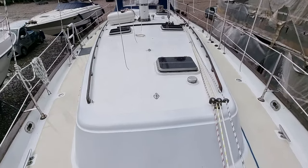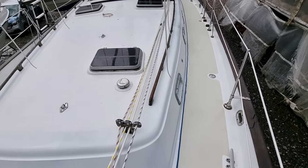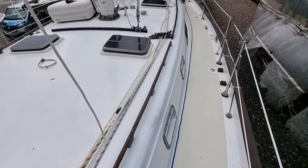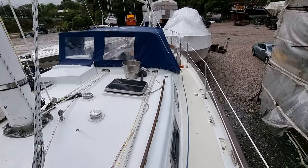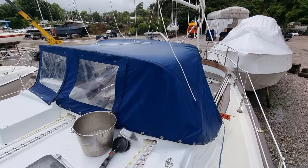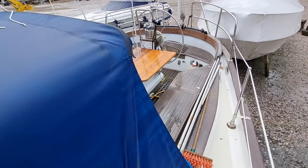Just looking towards her stern now and moving slowly down the port side. Again, there are lovely wide side decks — you get a real feeling of safety on board this vessel. Past the spray hood and we're back into the cockpit.